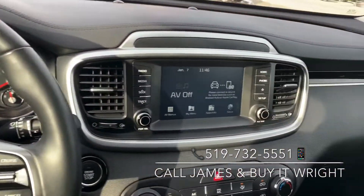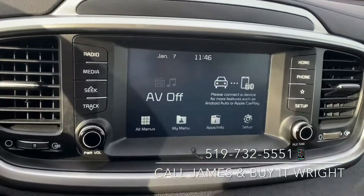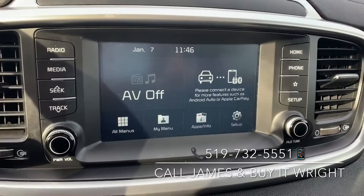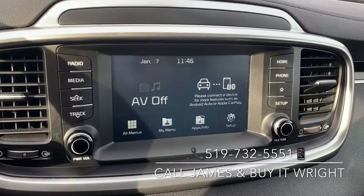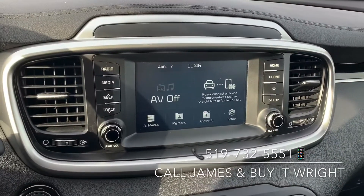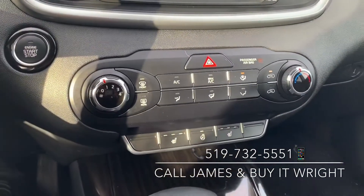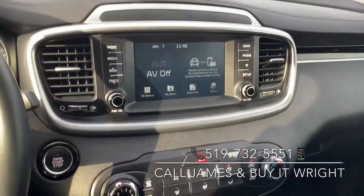On the dash, a very user-friendly setup — this is a touch screen display. It's equipped with AM, FM radio, full Bluetooth connectivity, auxiliary hookups, and Apple CarPlay and Android Auto. So you can load your maps up and everything on that screen, and stream anything from your phone.